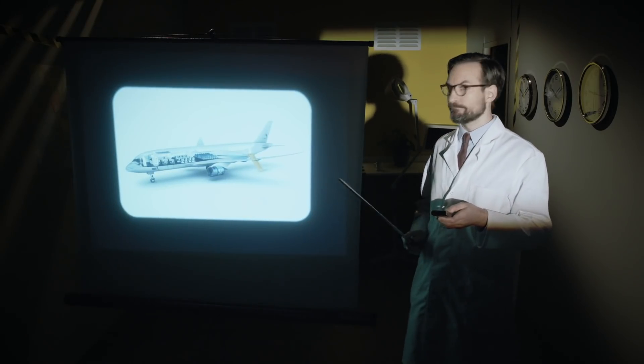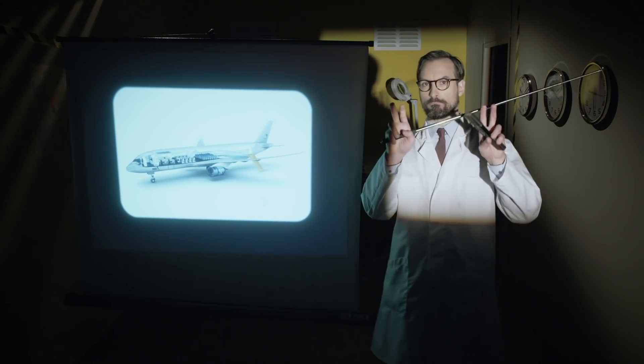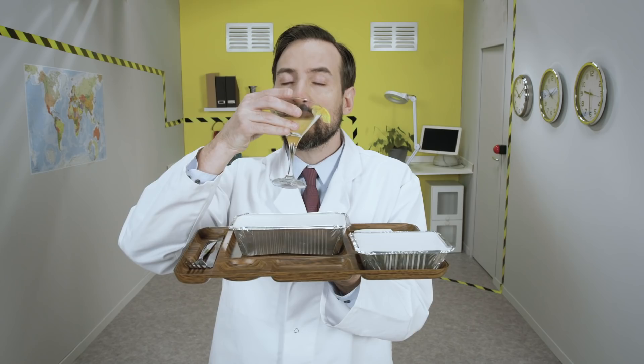Now that the plane is airborne, I'm sure you've begun to feel a little hungry. May I direct your attention to the section of the cabin located towards the front and towards the back, called the galley. As its name suggests, the galley is where the flight attendants heat your meals and prepare your drinks.